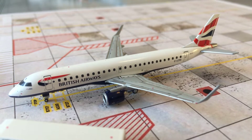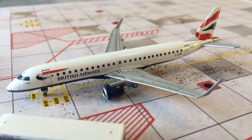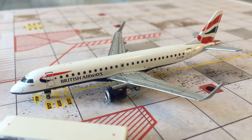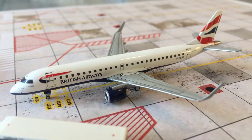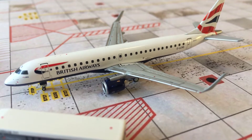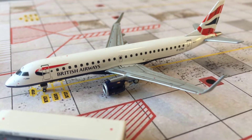Hello everyone, PhoenixJPA350 here, and today I'm doing an airport update for JP International. I'm sorry for not uploading stuff about my airport for a while — I just didn't really have the motivation to. I took a huge break, but I still post stuff about my airplanes on Instagram, so please follow me.